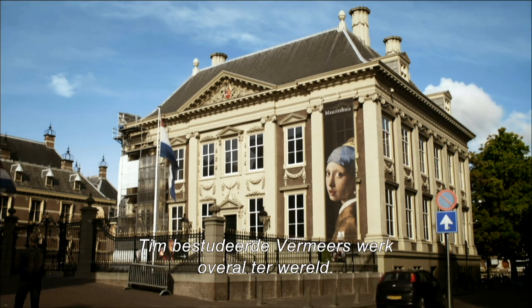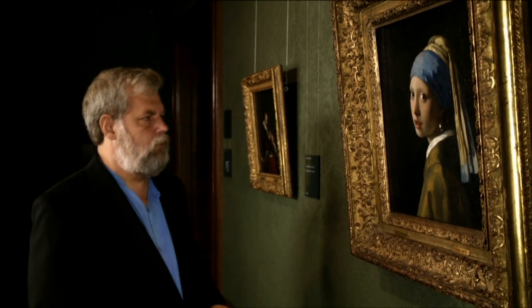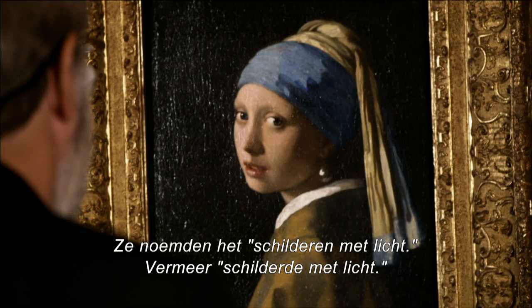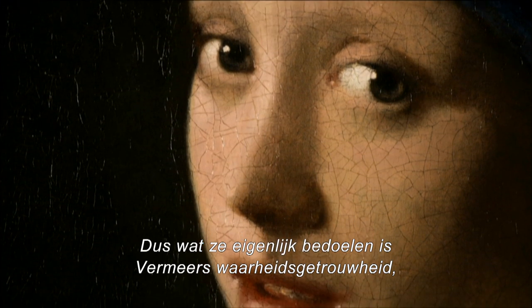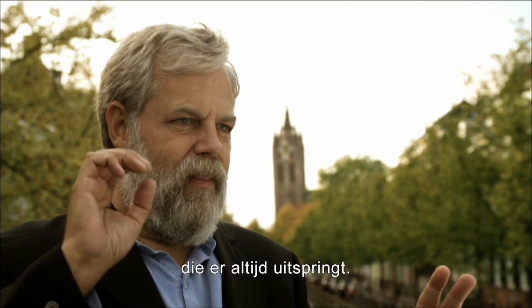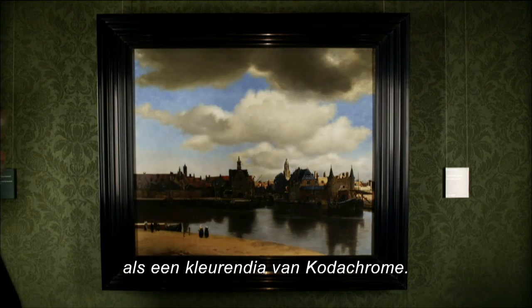Tim went around the world studying Vermeer. They called it painting with light. Vermeer painted with light — but you can't paint with light; you have to paint with paint. What they're really talking about is this verisimilitude that Vermeer has, that it just pops. You see it from across the room and it looks like a slide, a color slide — a Kodachrome.